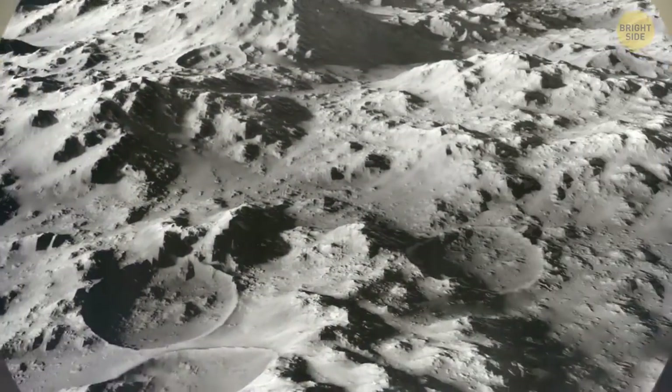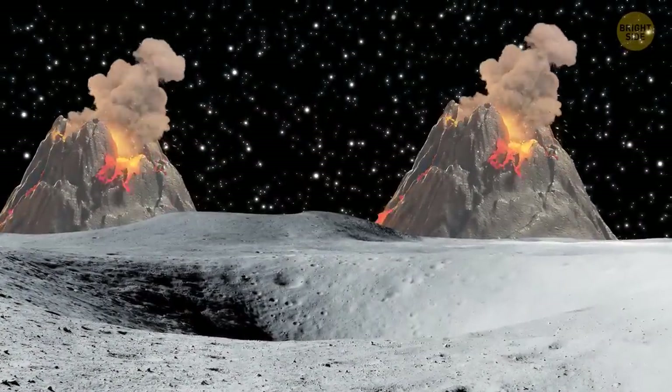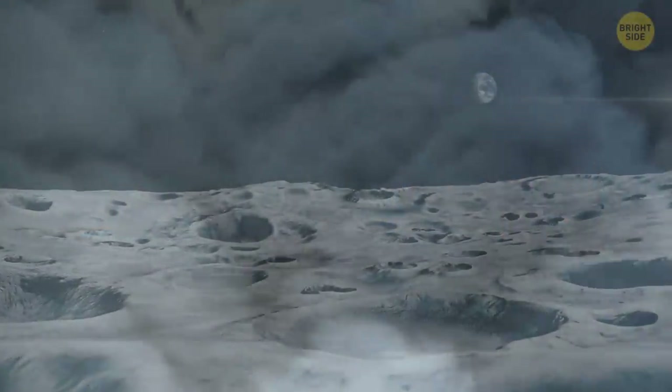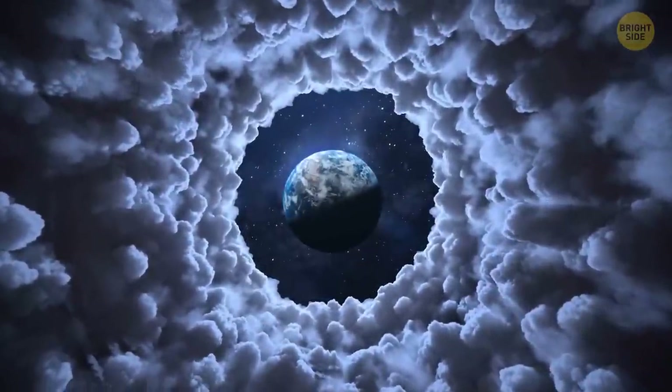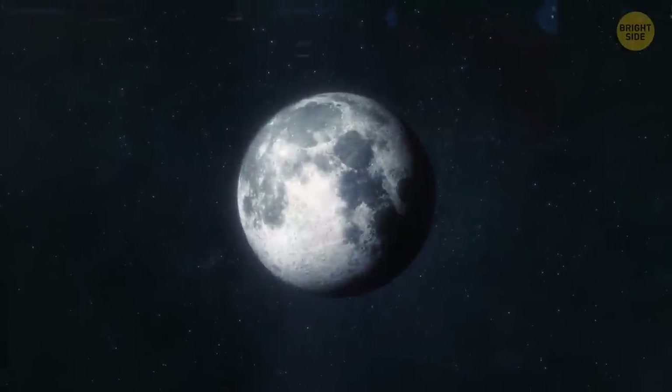Our moon used to have an atmosphere. Several volcanic eruptions happened on Earth's natural satellite around 4 billion years ago. They released immense volumes of gas — trillions of tons. It was so much that the gas didn't have enough time to escape into space. That's how an atmosphere was formed.